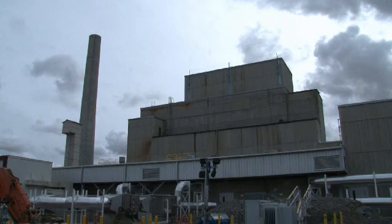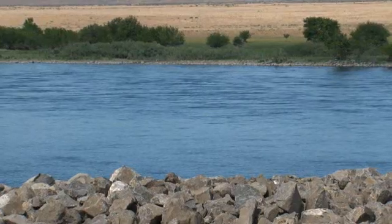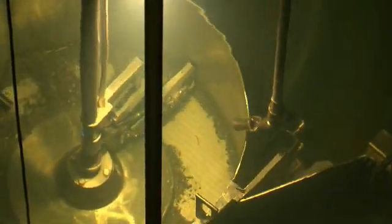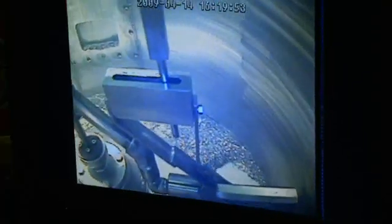Currently, the sludge is being stored in the K-West Reactor Basin, located about 400 yards from the river. It is stored under approximately 17 feet of water, like in the video you see here. The water serves as protective shielding for workers.